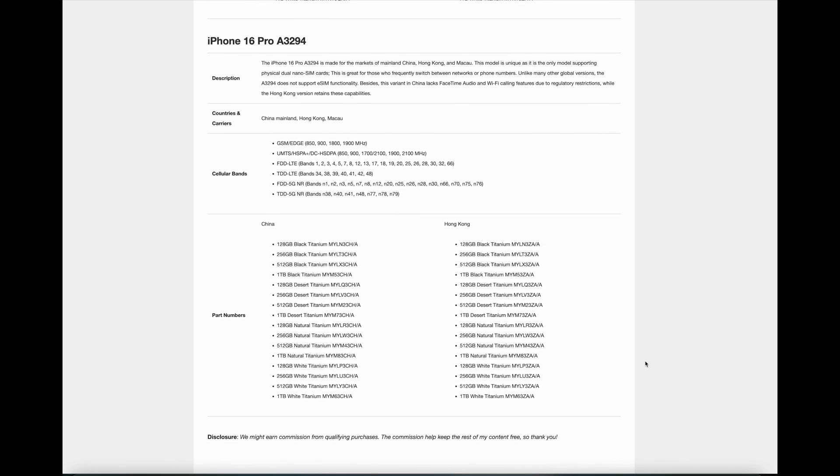The iPhone 16 Pro A3294 is made for the markets of mainland China, Hong Kong, and Macau. This model is unique as it is the only model supporting physical dual nanoSIM cards, which is great for those who frequently switch between networks or phone numbers. Unlike many other global versions, the A3294 does not support eSIM functionality. Additionally, this variant in China lacks FaceTime audio and Wi-Fi calling features due to regulatory restrictions, while the Hong Kong version retains these capabilities.